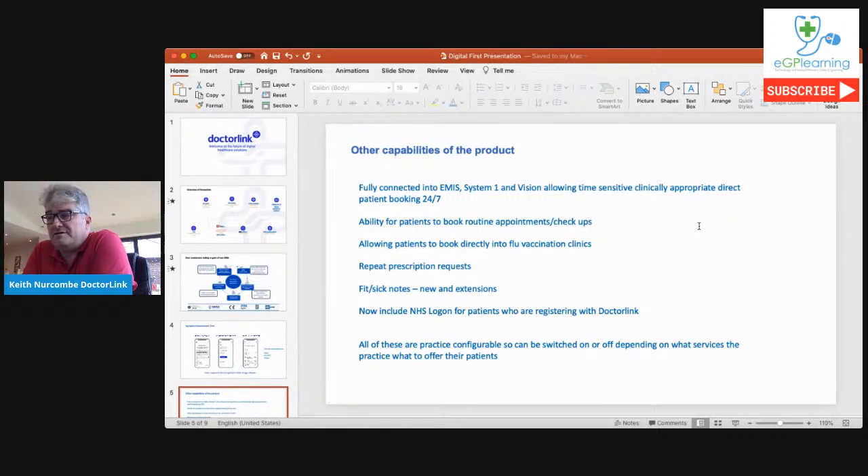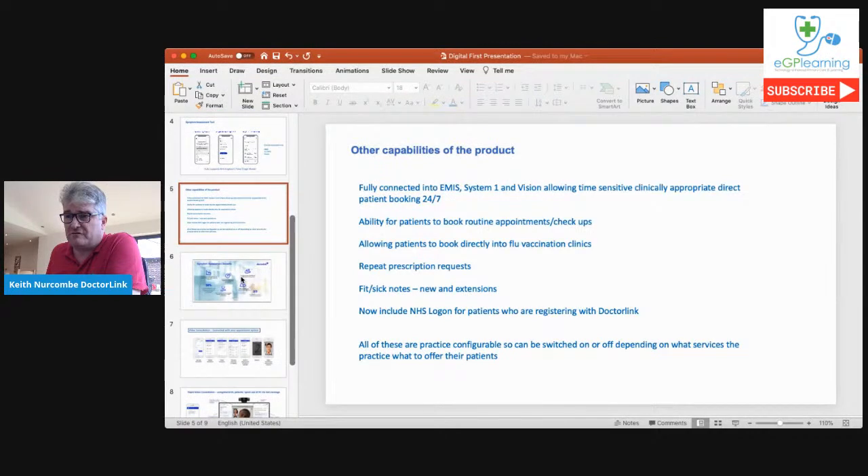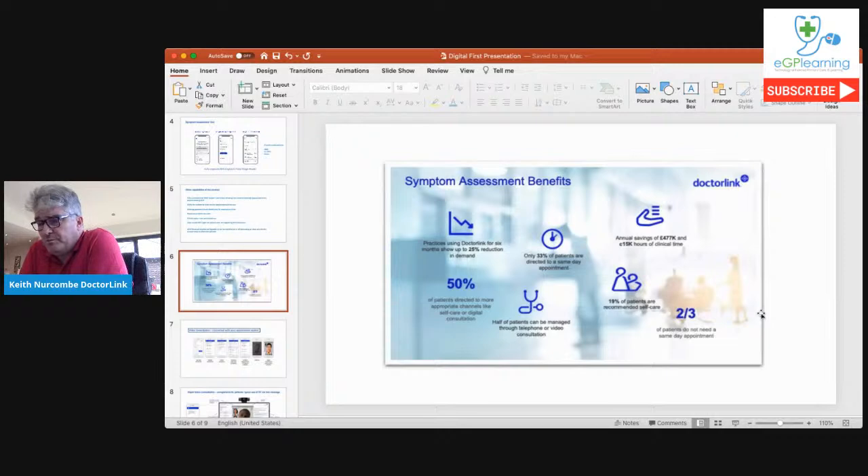Configurability is important because individual practices operate very uniquely. In terms of demand management, from practices that have been using Dr. Link for approaching three years, we can show at least a 25% reduction in demand, and up to 50% of patients can be directed to a more appropriate channel. Around 20% of patients will be recommended self-care. We also integrate with the local Directory of Services, so patients can be directed to a sexual health clinic or minor injuries unit rather than the GP practice, and we can do that 24/7.